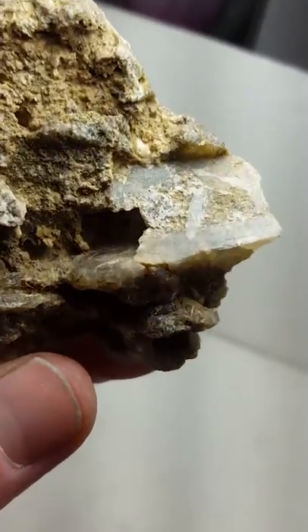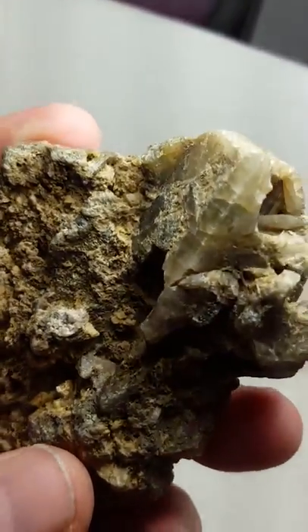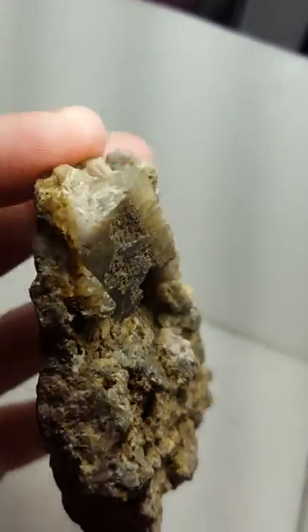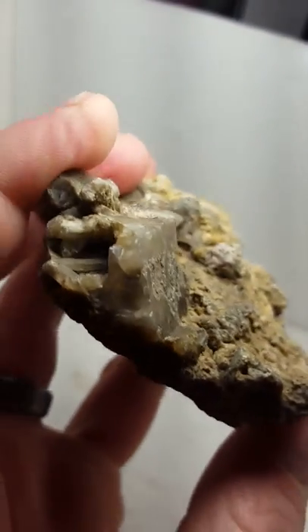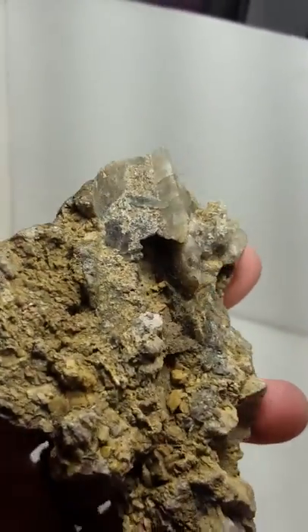But look at that. Look how strange that is — I'm just not sure what's going on here. I just thought I'd share this video with you because just look how strange that really is. I'm stoked we're finding these cool specimens. Geologically important.